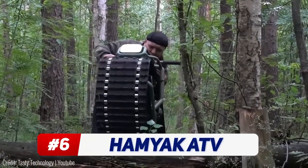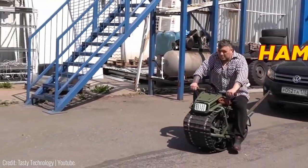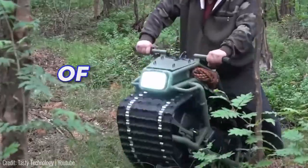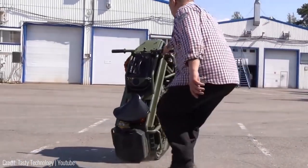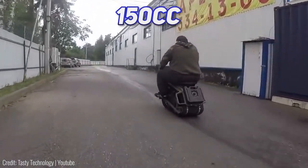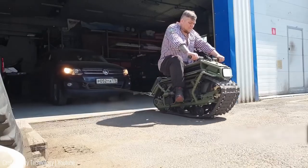If you're in need of a tiny motorbike that can climb up mountains, the Hamyak ATV has got you covered. Referred to as the hamster in English, the Hamyak is a mono-tracked motorcycle that can traverse even the harshest of terrains. Not only does it weigh less than the average person, but it's also small enough to fit inside the trunk of most cars.